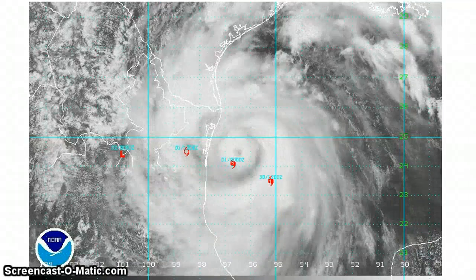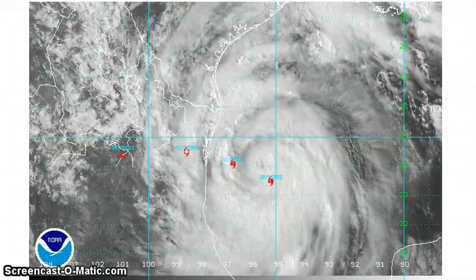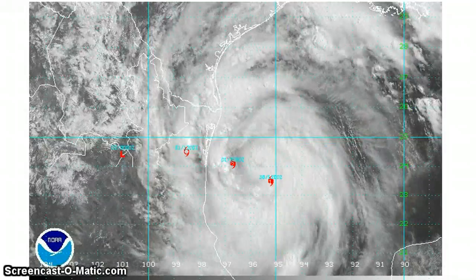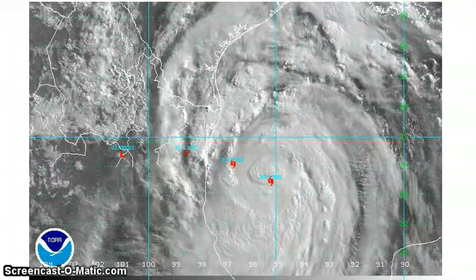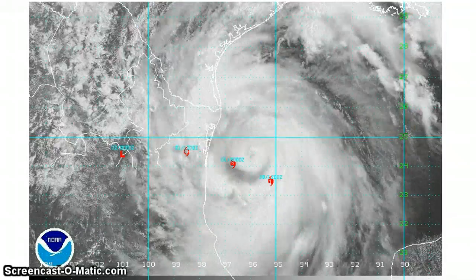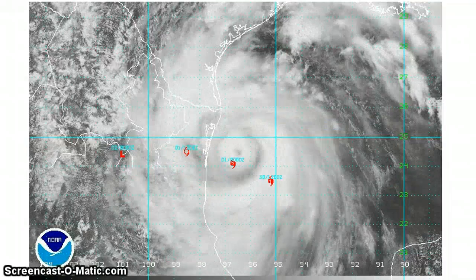Good afternoon. This is a Hurricane Alex update for Wednesday afternoon, June 30th, 2010. We have Alex as a category one hurricane, maximum sustained winds 85 miles an hour. This was as of the 2 p.m. Eastern Daylight Time report. Movement was northwest at 12, minimum central pressure was 962 millibars. It's located about 110 miles east-northeast of La Pesca, Mexico, and about 130 miles to the south-southeast of Brownsville, Texas.